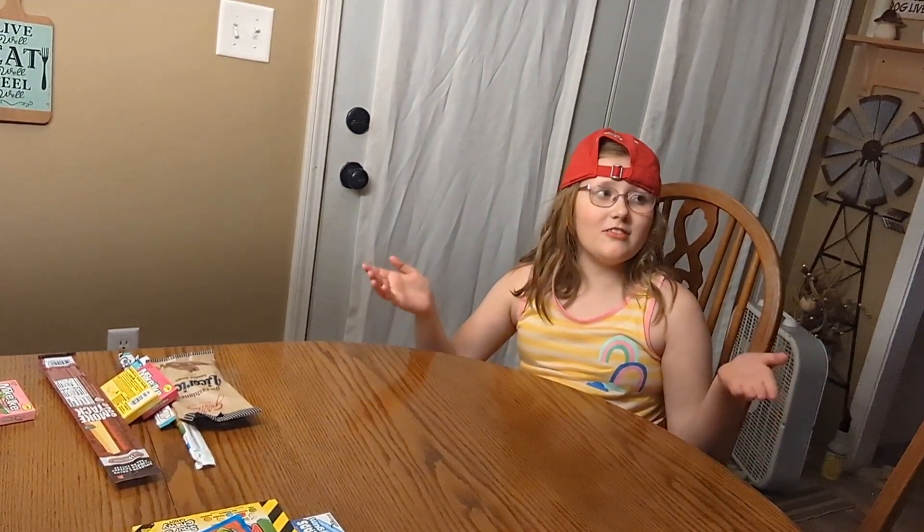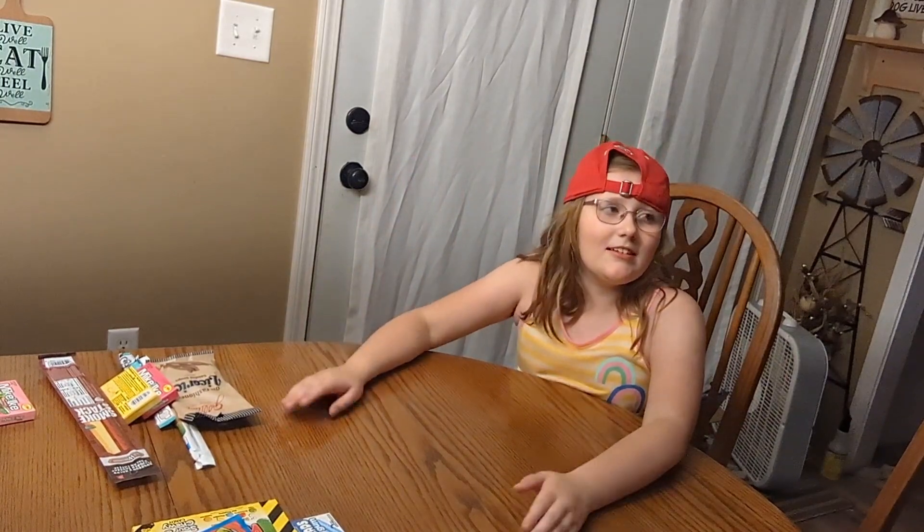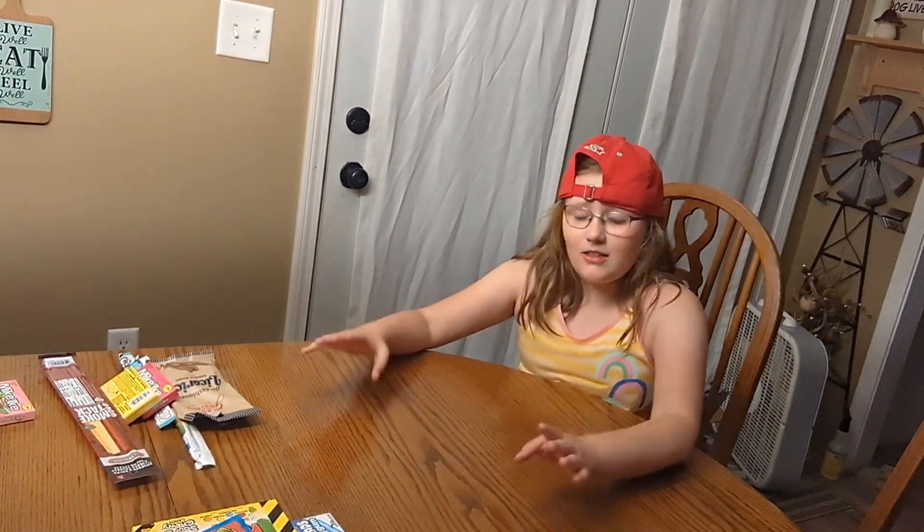Hey guys, it's Luzi. Welcome back to my channel. Hey Luzi, what are you doing today? I was just starting my intro on my video. I'm going to be doing a haul on the world's largest candy store. Can I do one? There's a seat right here.